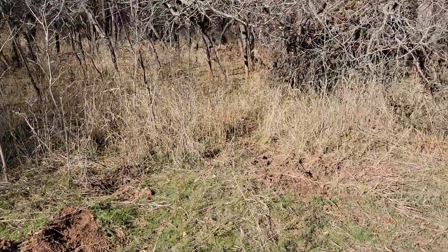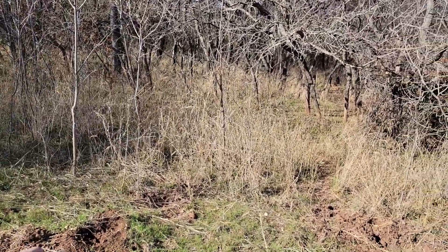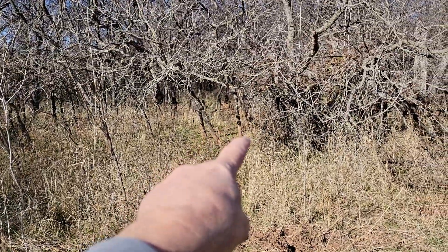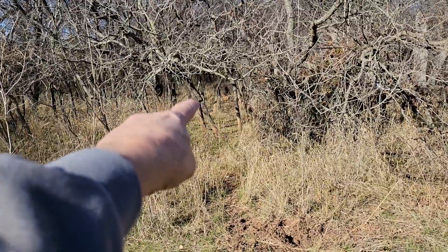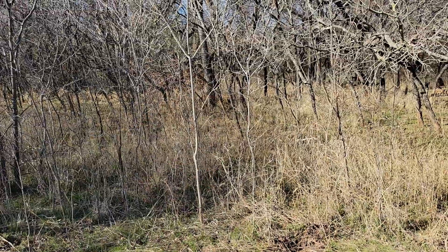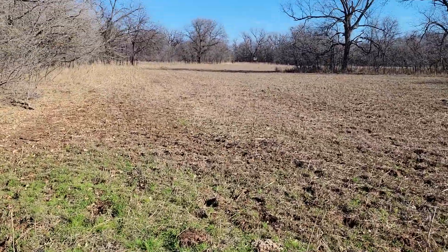Some of this is fairly fresh — not very fresh — but you can see on each of those trees the mud where they've rubbed on them. There's a good one right there; they've rubbed the heck out of that one, somebody really likes that one.